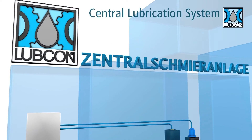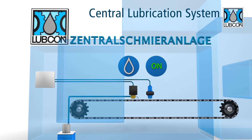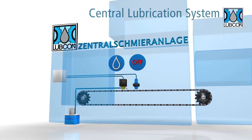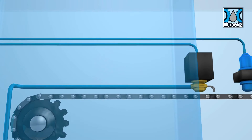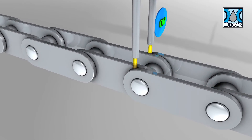The Lubecon central lubrication system provides the perfect solution. It controls lubrication amount and timing fully automatically, precisely, reliably and sustainably. The lubricant is pumped from the system's tank to the lubrication points without using compressed air.